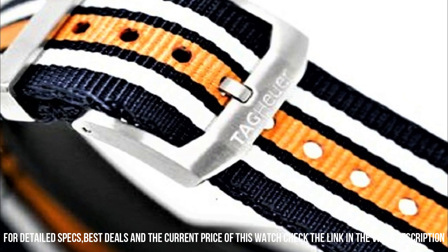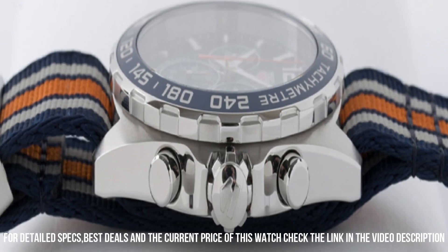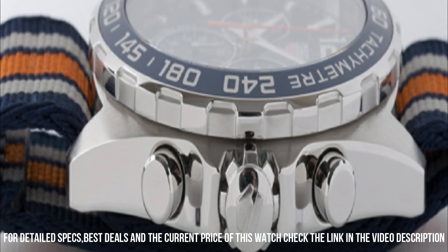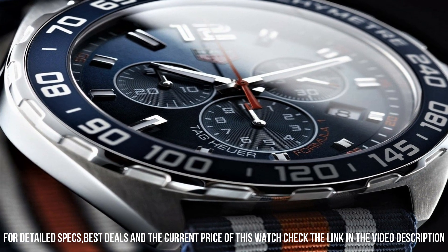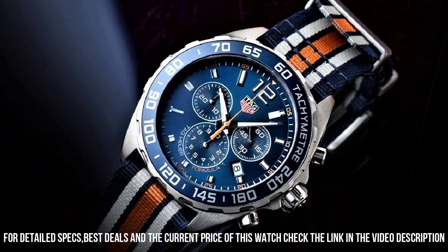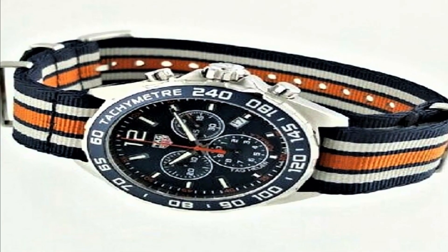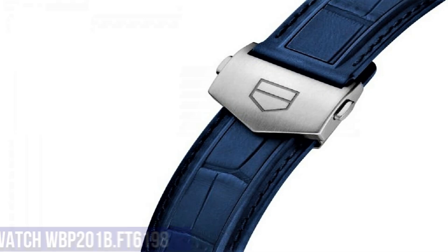Solid case back, tang clasp, screw-down crown, case size 43 millimeters by 11.5 millimeters, band 21 millimeters, dial window material: anti-reflective sapphire, display type: analog, clasp: buckle, case material: brushed and polished stainless steel, case diameter 43 millimeters, case thickness 12 millimeters.